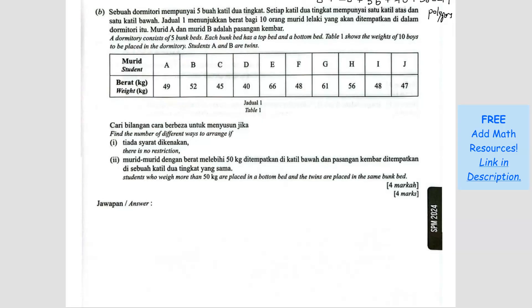Question B. A dormitory consists of 5 bunk beds, each with a top bed and a bottom bed. Table 1 shows the weights of 10 boys to be placed in the dormitory. Students A and B are twins. For part 1, find the number of different ways to arrange with no restriction. No restriction means anybody can sleep anywhere — there are 10 beds and 10 students, so the answer is 10 factorial, which equals 3,628,800.